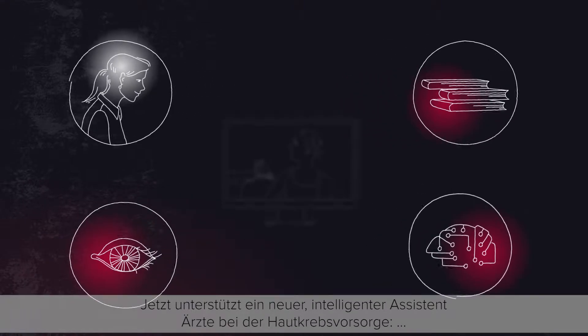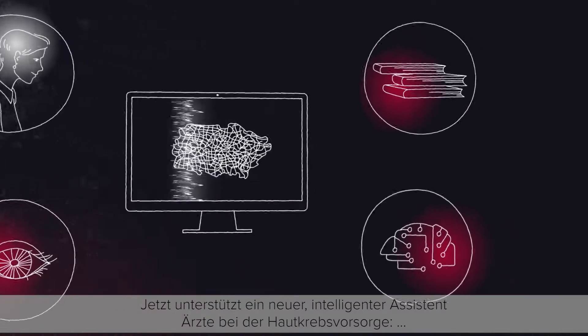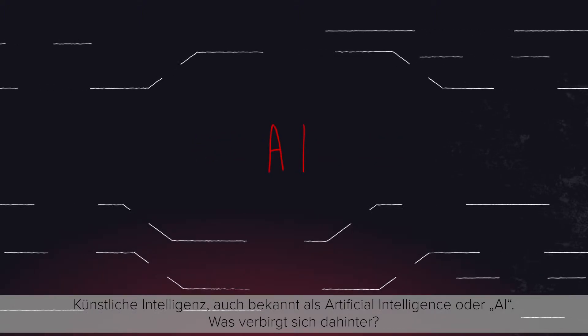Now a new intelligent assistant supports physicians in skin cancer detection. Artificial intelligence, also known as AI — what's behind this technology?